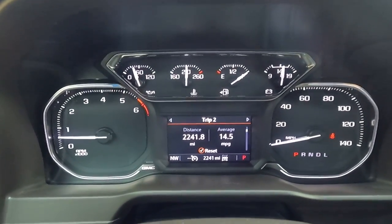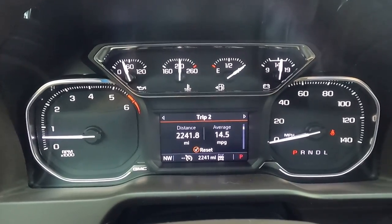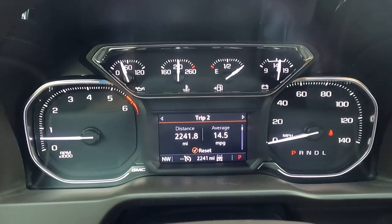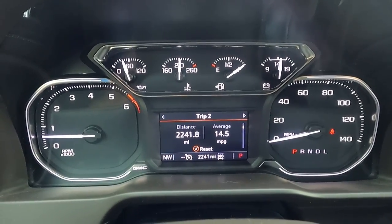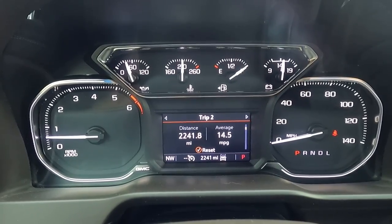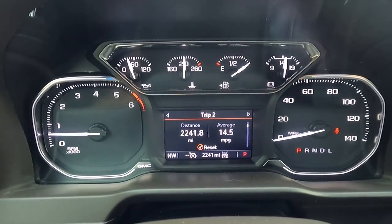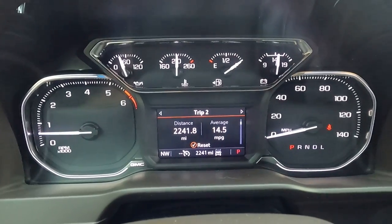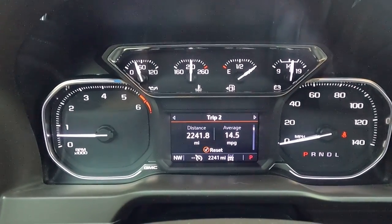I've had this out in the hills, and one thing I had forgotten since it's been so long since I owned a gas motor is that the lighter weight in the front of this truck makes off-road driving so much more fun. You don't have that weight in the front end trying to bottom out your suspension all the time — that's been a pleasant surprise.